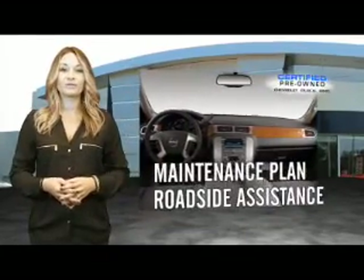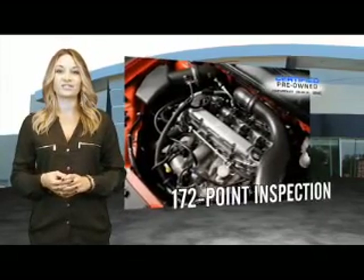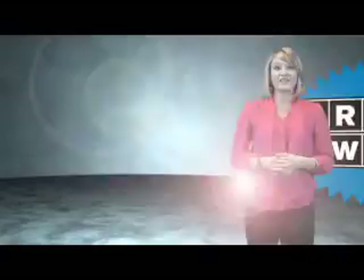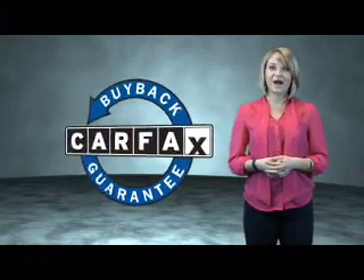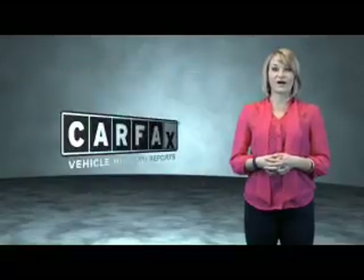The CPO program includes a maintenance plan, roadside assistance, and a customer satisfaction guarantee that includes an impressive 172-point inspection. This is a Carfax One Owner Vehicle which qualifies for the Carfax Buy Back Guarantee. Be sure to find a complimentary copy of the Carfax Vehicle History Report online or contact the dealership.